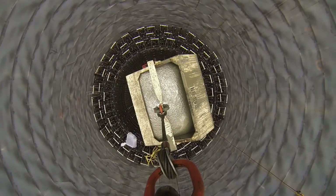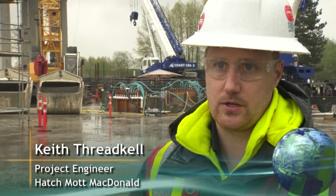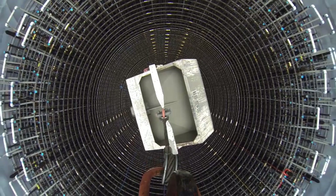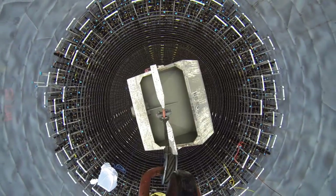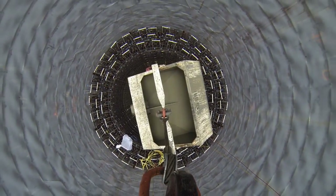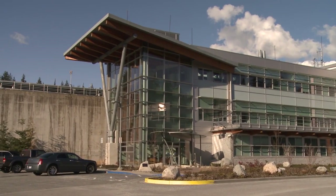The UHMW — ultra-high molecular weight — is essentially a plastic that provides a slippery separation layer between the slurry walls and the permanent lining. You do not want the slurry wall to grab onto the permanent lining, because it increases the seismic loading on the permanent lining structure.